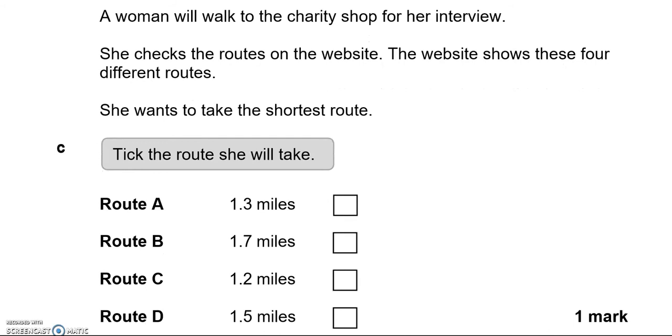A woman will walk to the charity shop for her interview. She checks the routes on the website, which shows four different routes. She wants to take the shortest route. The lowest distance is 1.2, so she should take route C.